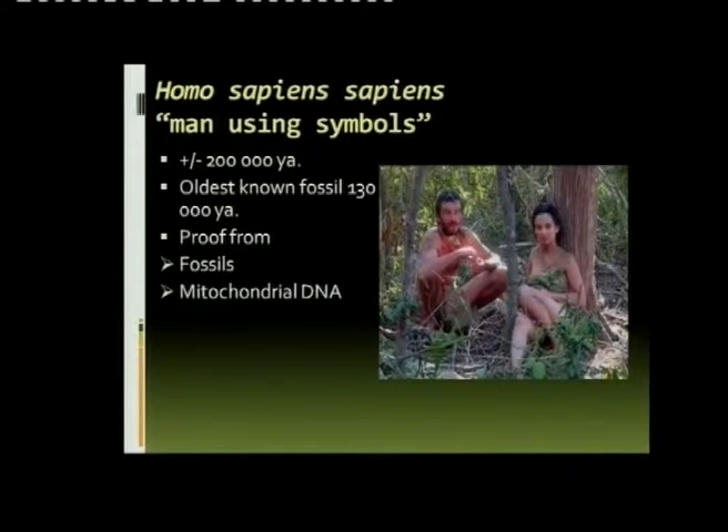They can actually go back with female mitochondrial DNA to about three women from which all people on earth came from. It's actually fantastic.